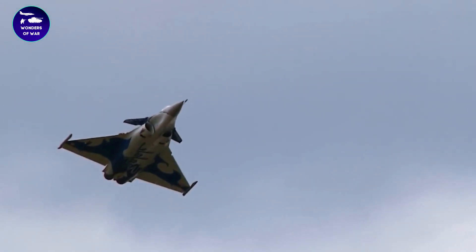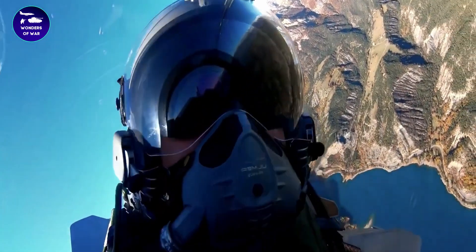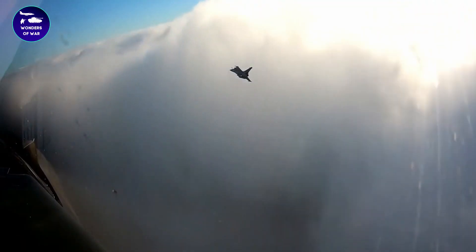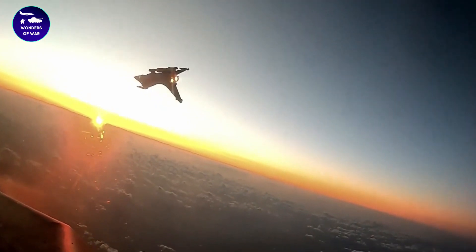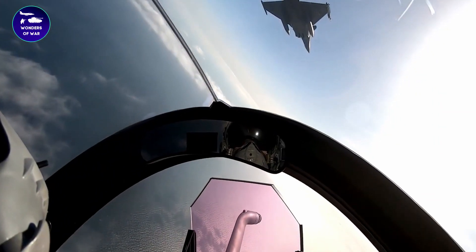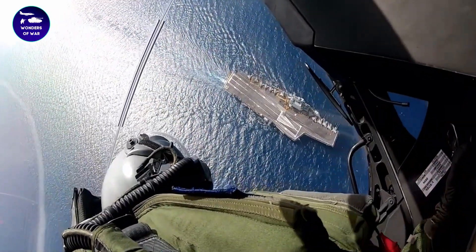The Dassault Rafale is a fourth-generation, multirole fighter aircraft developed by the French company Dassault Aviation. It has been in service with the French Air Force and French Navy since 2001 and has also been exported to other countries, including Egypt, India, and Qatar.